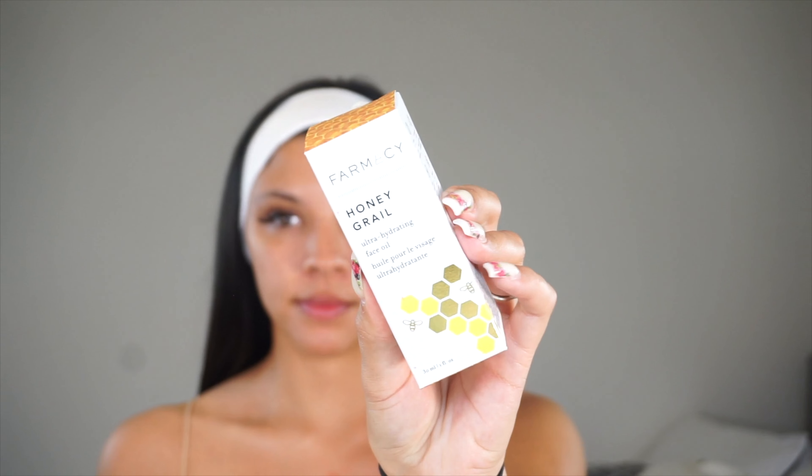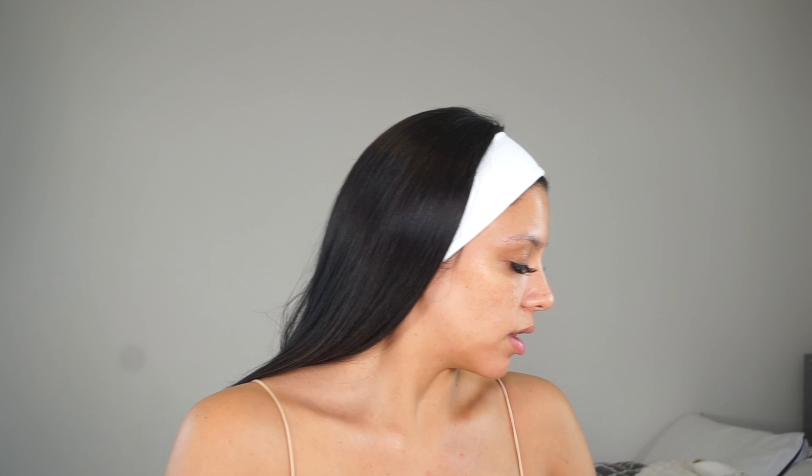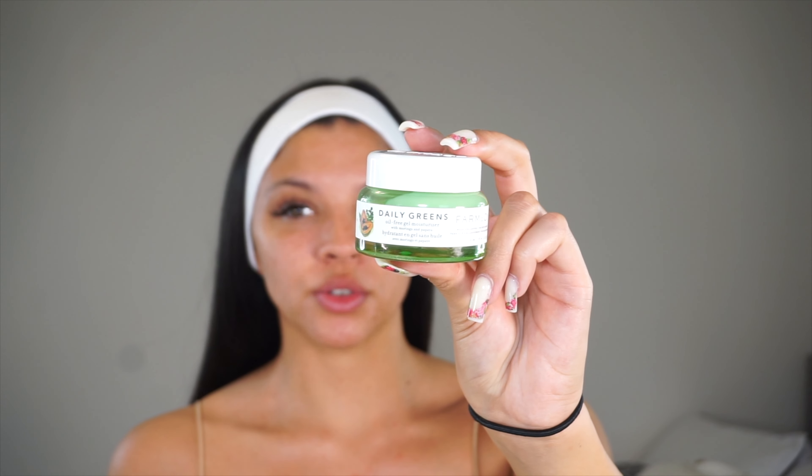I don't have anything on my skin right now, I just jumped out of the shower about half an hour ago. I'm going to be using two products from my BoxyCharm: the Farmacy Honey Grail Ultra Hydrating Face Oil, which I'm obsessed with, and the Farmacy Daily Greens Oil-Free Gel Moisturizer. Since it's a little cooler and I'm feeling dry today, I'm going in with the ultra hydrating face oil — just a little bit. It says you can also blend this oil with foundation for an added glow.